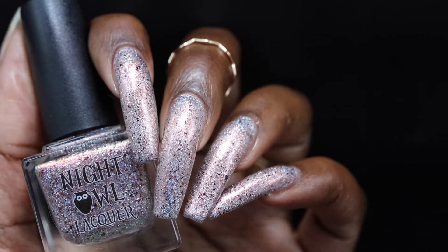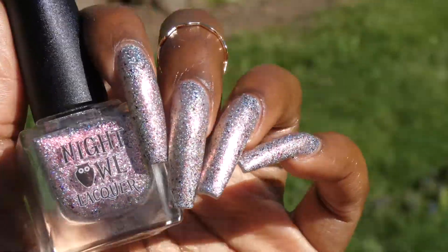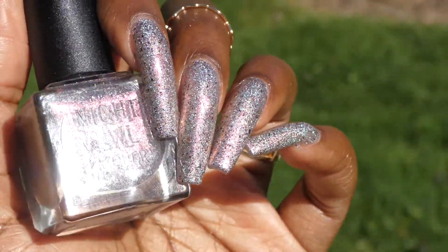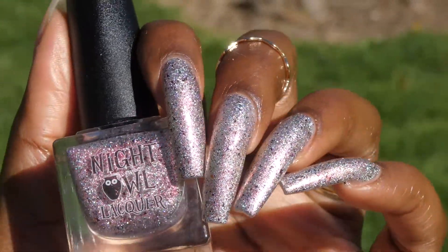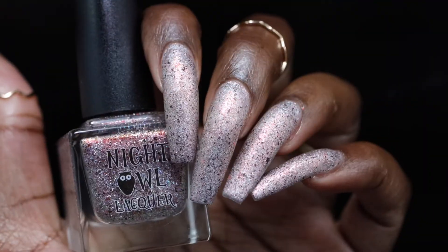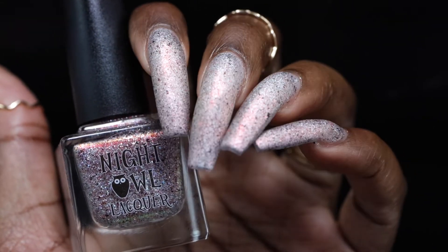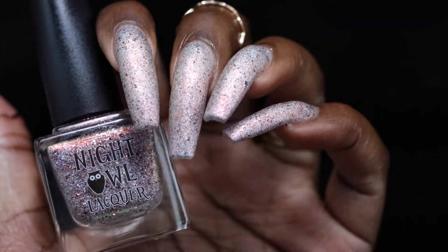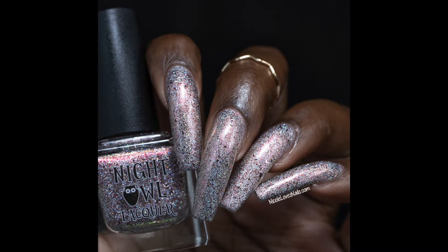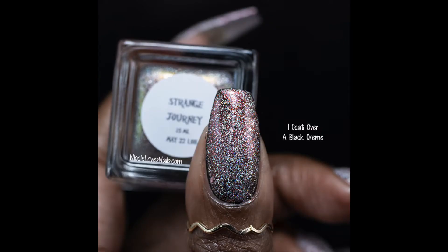Those holographic microflakes are extremely holographic — I thought there were multiple types of holographic in here just based on how holographic this one is. Everything spread out very evenly and easily with minimal texture. It is also sheer enough that this can definitely be used as a topper — I'll have a photo of it in one coat over a black creme polish. I think this one is likely going to be a solid two-coater on most people. This one is going to be extremely messy if you even think about scrubbing it off; I soaked it off with no issues.